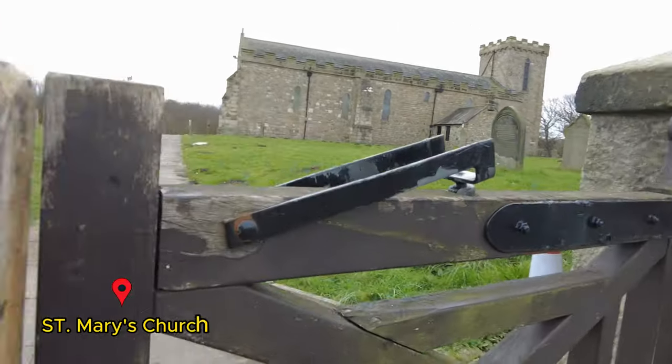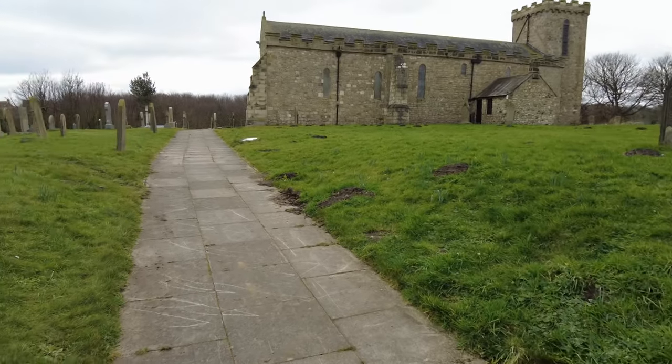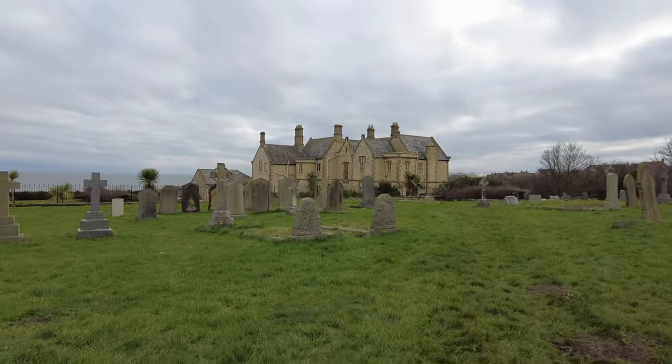Next to Siem Hall, as mentioned earlier, we have St Mary's Church, which is a 7th century Anglo-Saxon church.